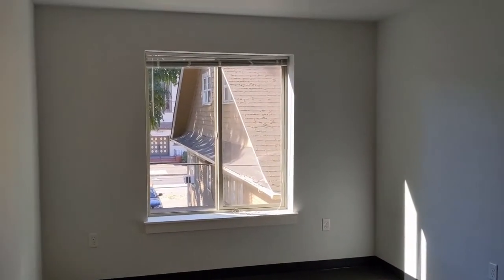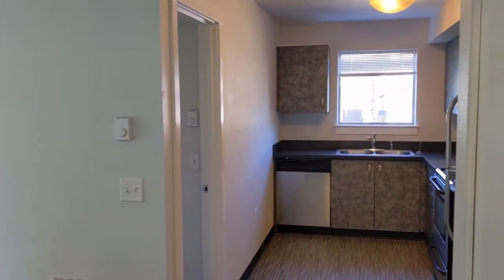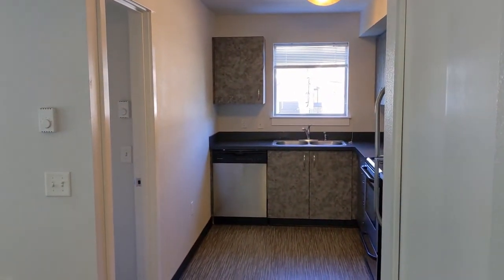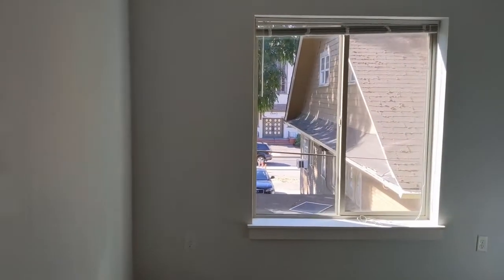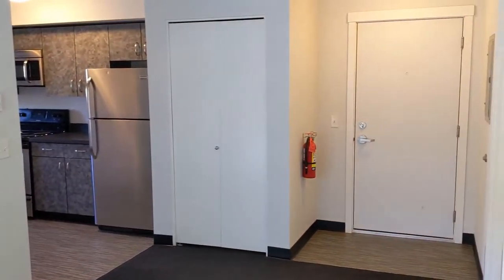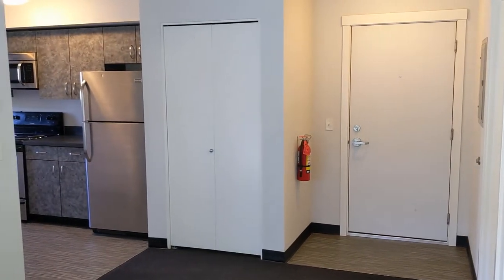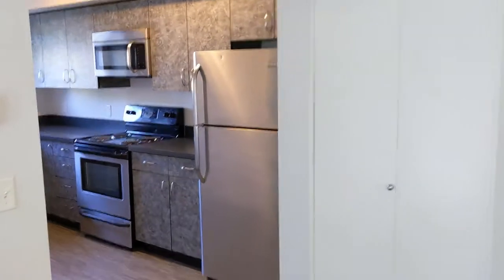Welcome to unit number nine here at MW2. This unit and unit number 13 are the same floor plan, just on different floors. This is a two-bedroom, two-full bath unit here at MW2. You get big windows here in your living room area. When you come in through the front door, immediately to your right is where your washer and dryer are located, and your kitchen.